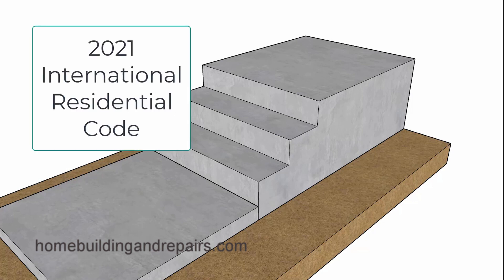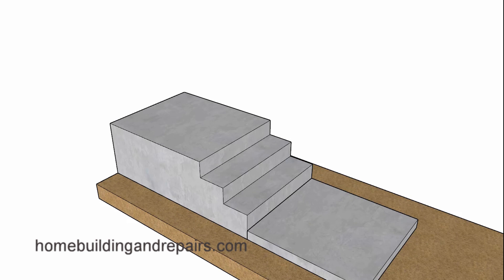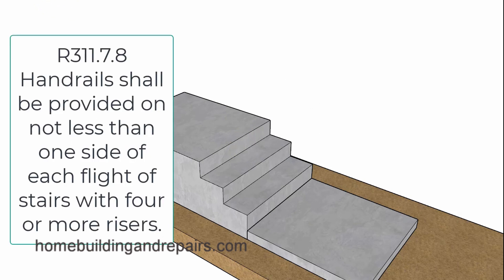According to the International Building Code, a stairway will require a grippable handrail on one side of the stairway for any stairs with more than four risers. Here we have three risers, and this would not require a grippable handrail.